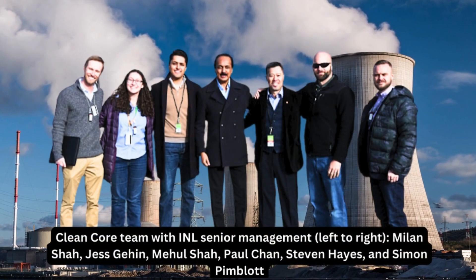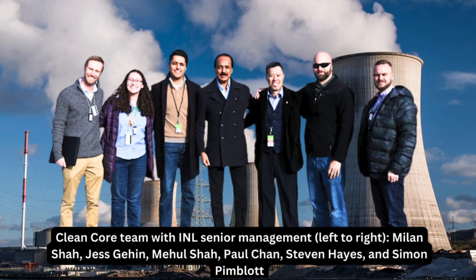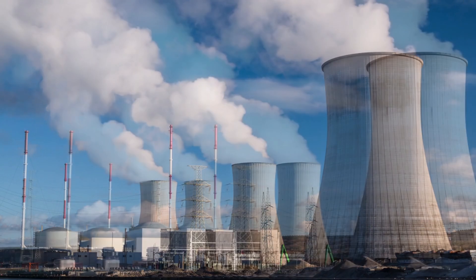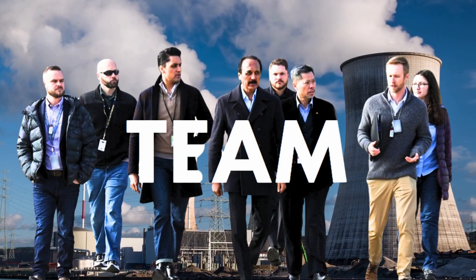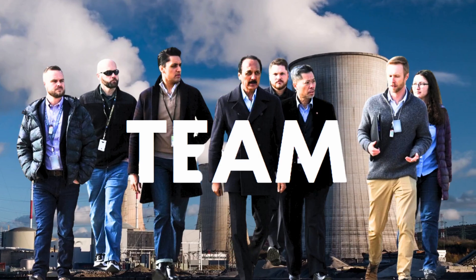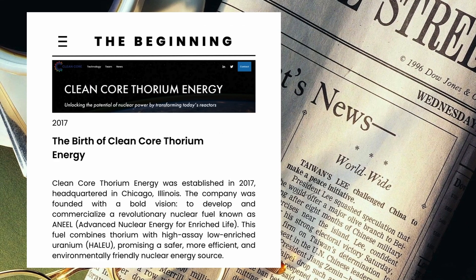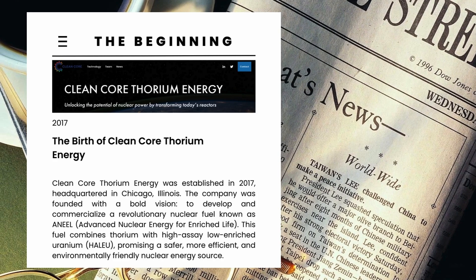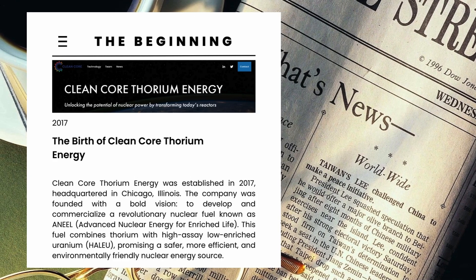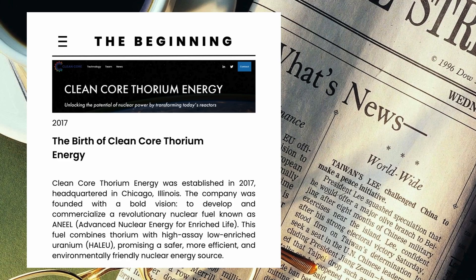The journey of ANEEL fuel isn't just about its potential — it's a story of collaboration, innovation, and the ongoing pursuit of cleaner nuclear energy. Let's explore the exciting journey Clean Core Thorium has taken to bring this technology to the brink of commercialization. Clean Core Thorium Energy was established in 2017, headquartered in Chicago, Illinois, with a bold vision to develop and commercialize a revolutionary nuclear fuel known as ANEEL.